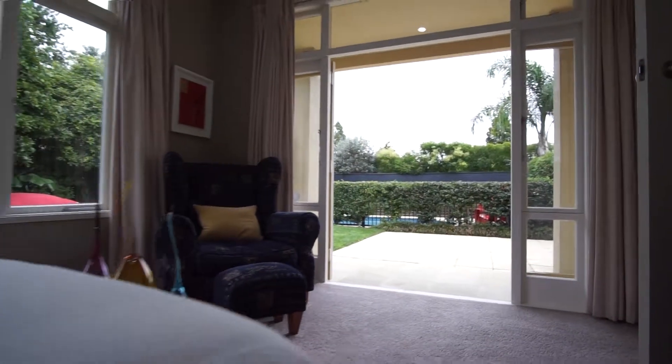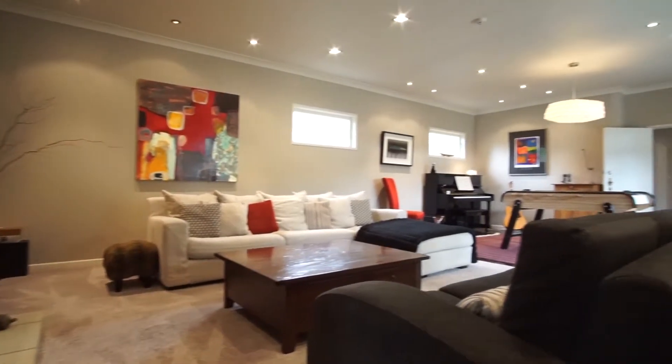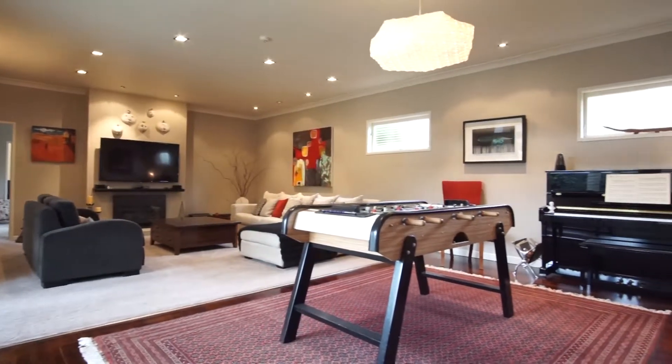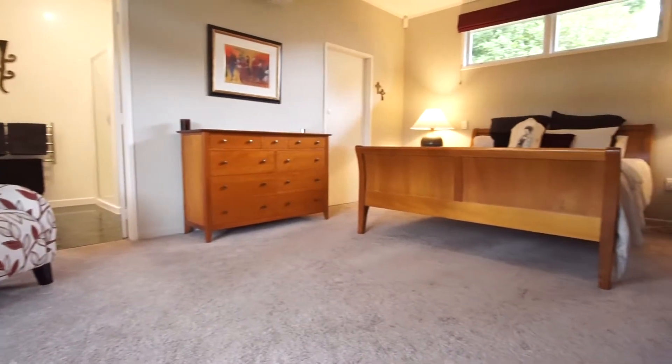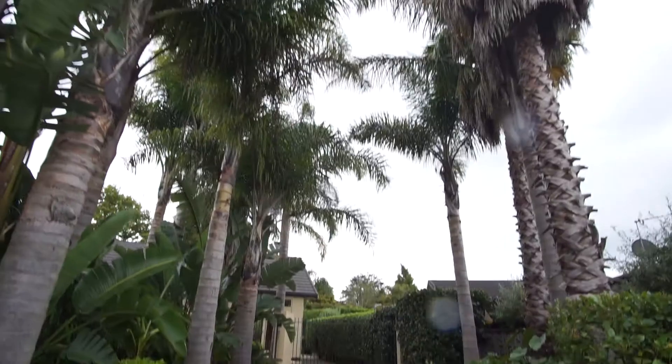Designed to wrap around the rare outdoor living zones, one wing of the house boasts three light and airy bedrooms with lots of storage, as well as an office and a crisp modern family bathroom. The master bedroom is a peaceful retreat tucked away from the rest of the house with ensuite and walk-in robe and views over the garden.